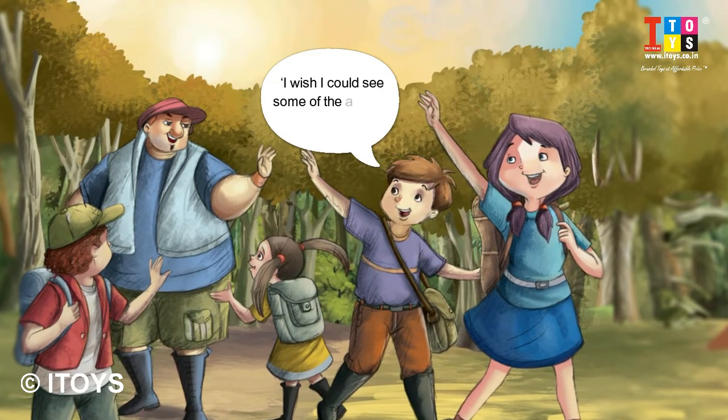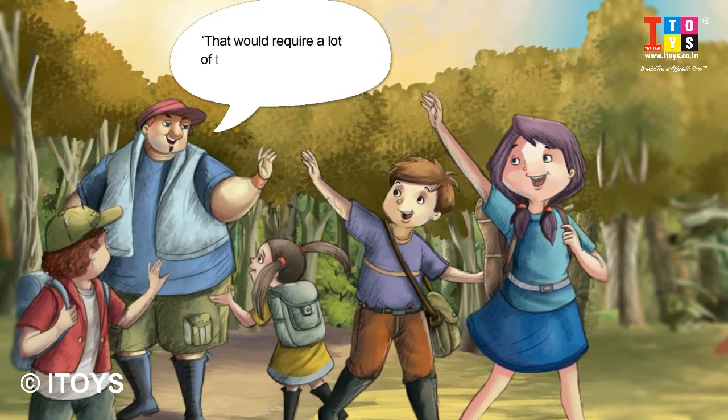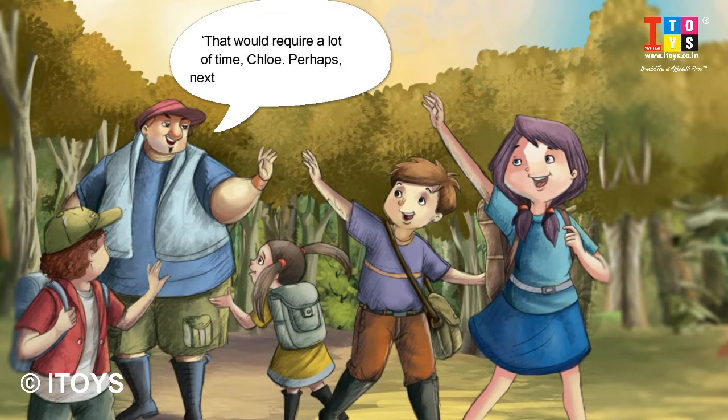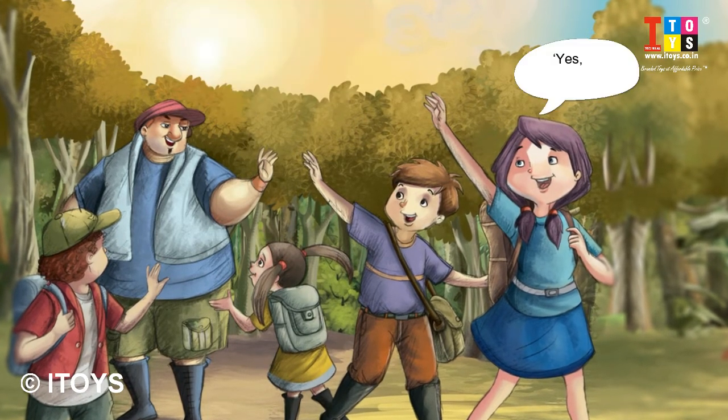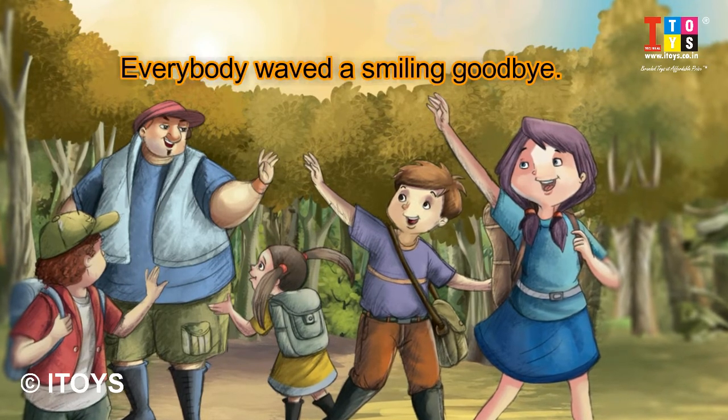I wish I could see some of the animals found here. That would require a lot of time, Chloe. Perhaps next time you will see them? Yes, we certainly will. Everybody waved a smiling goodbye.